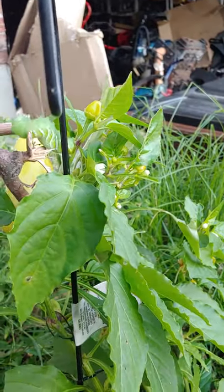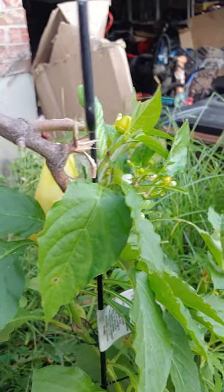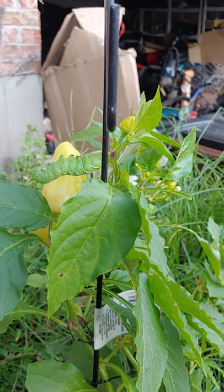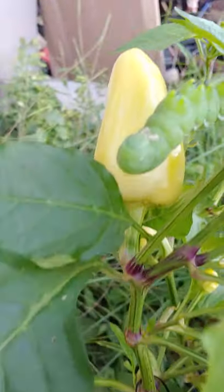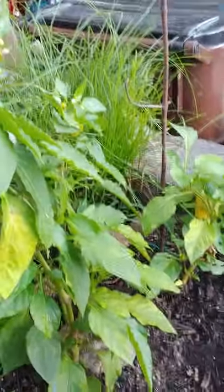It just moved. The color of them is so cool though. Oh, it's moving. I know what to throw at it. Caterpillar, leave. Just move. Caterpillar, leave.